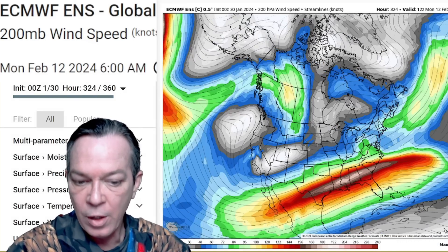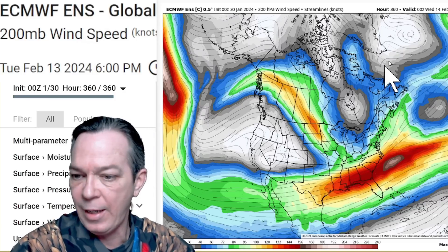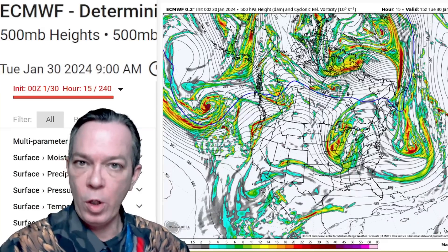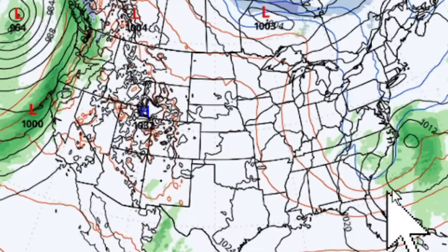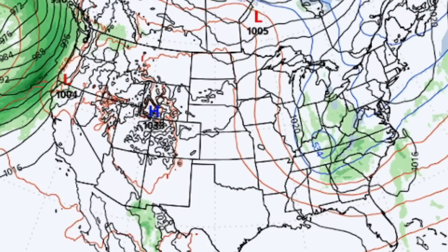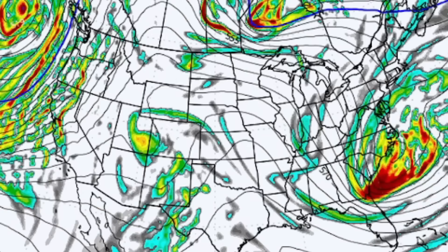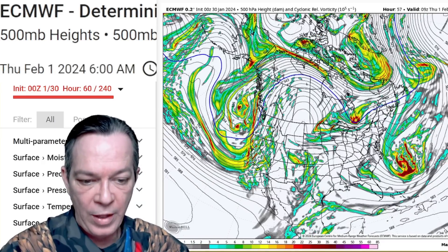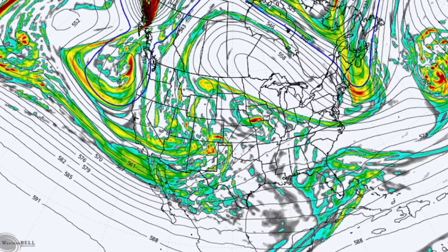Then we've got another area of big troughing coming in bringing our next set of storms, and this just keeps going all the way from the 10th towards the middle of February — we stay in that deep trough. Looking at your vorticity further out, you can see we do get that clipper system coming through — it brings that little mix and little patch of snow, some rain as it moves along. That's not a serious threat.